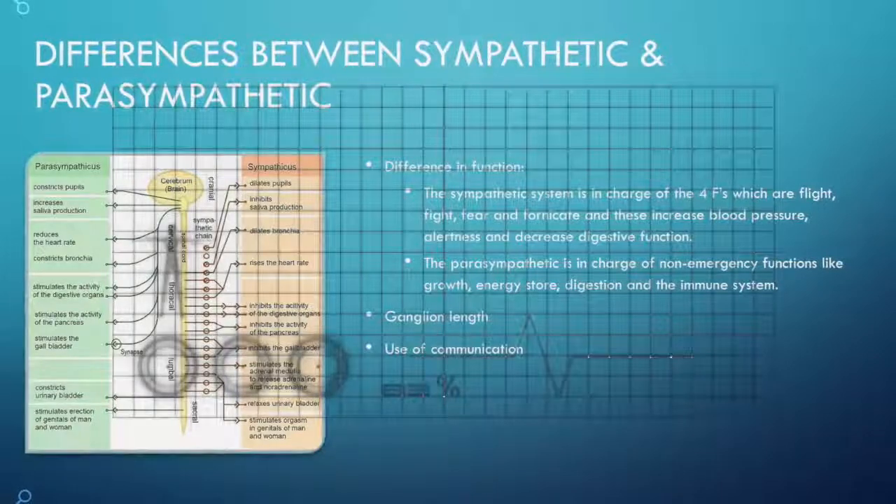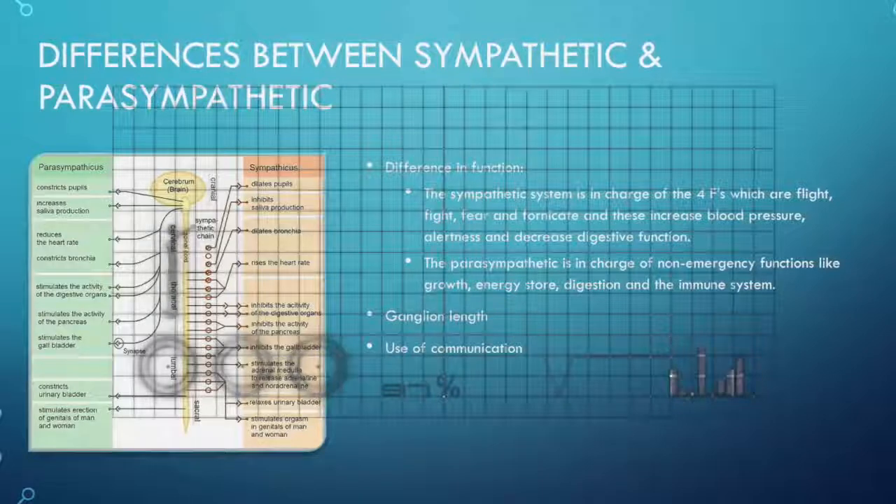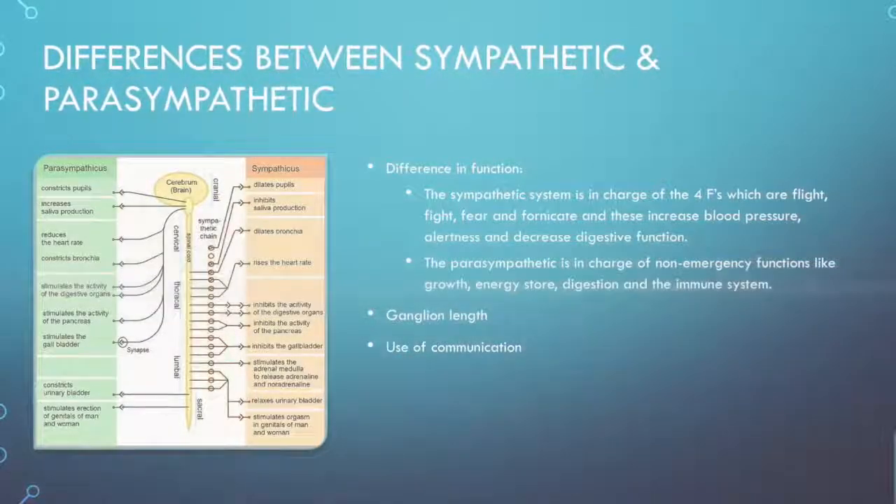The parasympathetic is in charge of non-emergency functions like growth, energy storage, digestion, and the immune system.